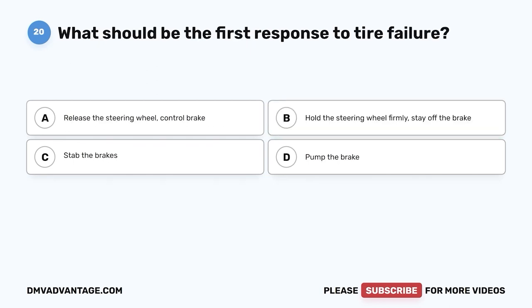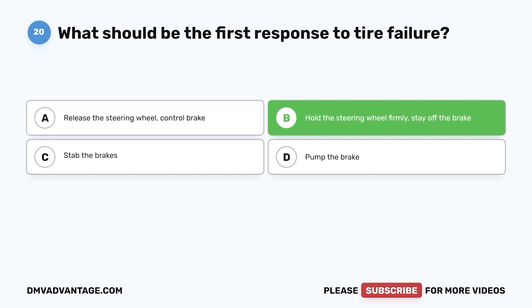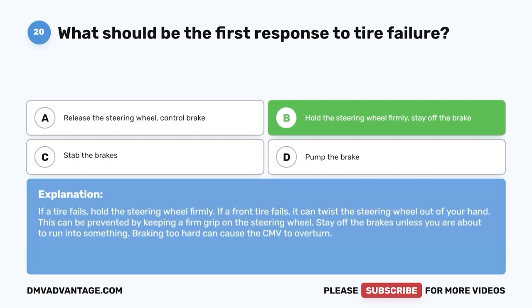Question twenty: What should be the first response to tire failure? A, release the steering wheel, control brake; B, hold the steering wheel firmly, stay off the brake; C, stab the brakes; D, pump the brake. The correct answer is B. If a tire fails, hold the steering wheel firmly — a front tire failure can twist the wheel out of your hand. Stay off the brakes unless about to run into something, as braking too hard can cause the CMV to overturn.